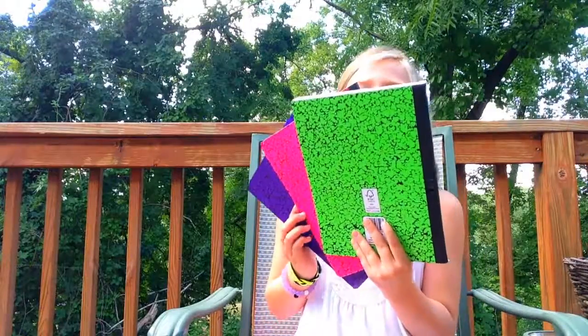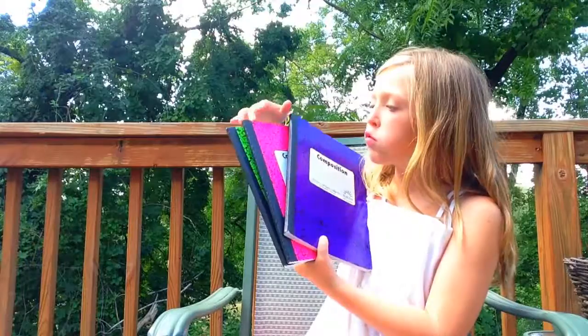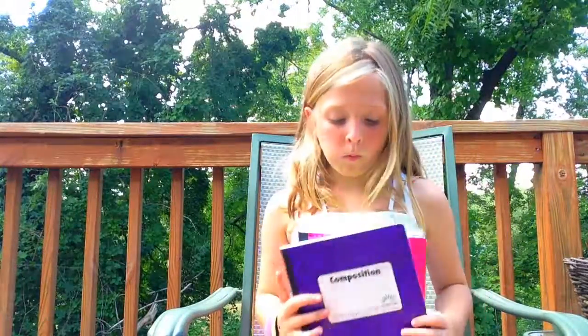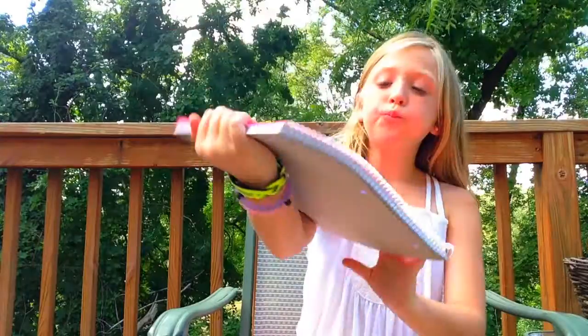I got them in all different colors — I got them in neon green, pink, and purple. I got the marble kind. And then the next thing I got is just a handy dandy notebook. I love this notebook, it's so big. I could use this for like two years if I want. It's just a regular college-ruled notebook.